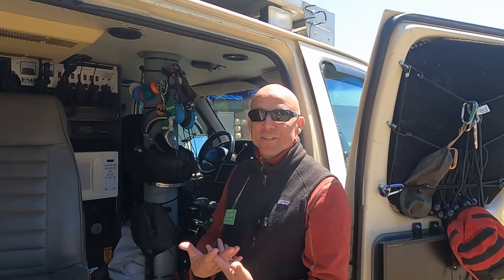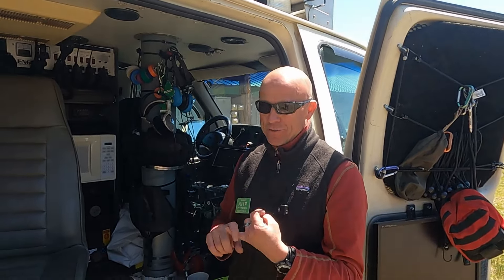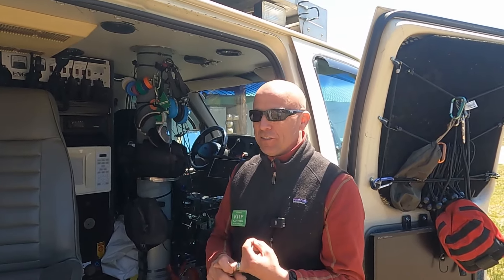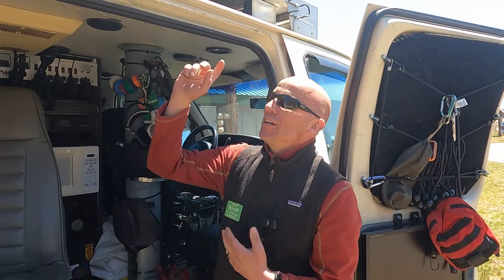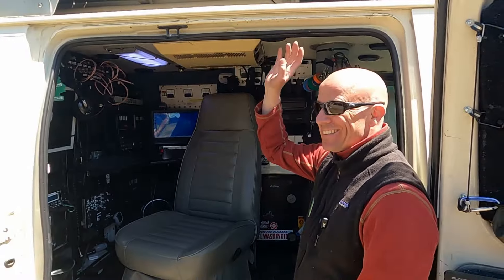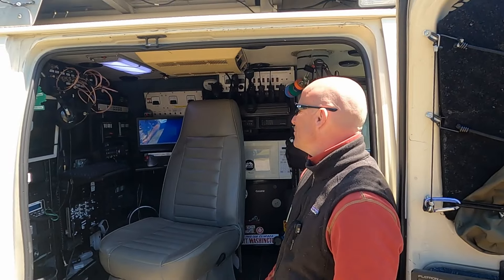I work in two-way radio for a living, so I had to trick it out with that stuff too. I've got radios in here for P25, DMR — everything from low band up through 900 meg. The vehicle came with 18 NMO mounts on the top, so I have plenty of antenna real estate up there and no problem making adjustments very quickly.